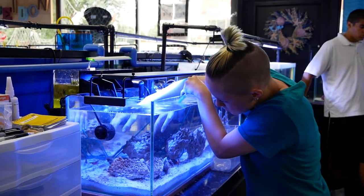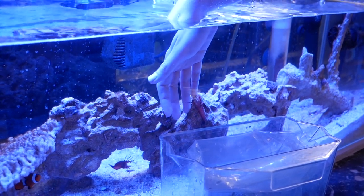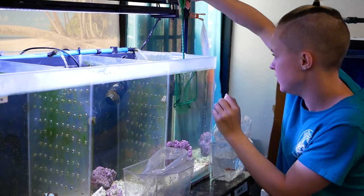Poseidon's had six peppermint shrimp on hand, and Kylie — who I have now dubbed the shrimp whisperer — quickly packaged up six peppermint shrimp for me to take home. She also provided my seven-year-old with a bit of a science lesson.